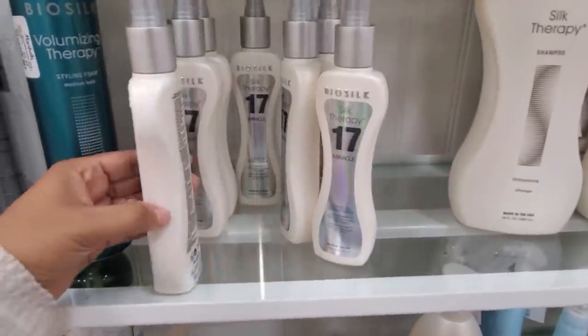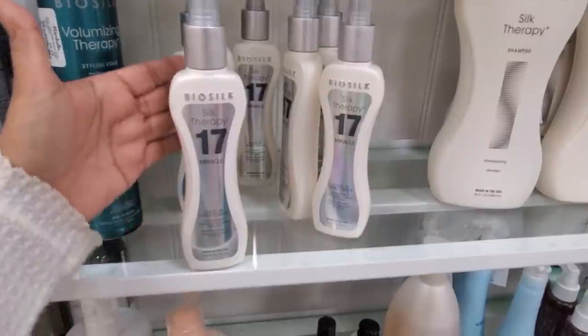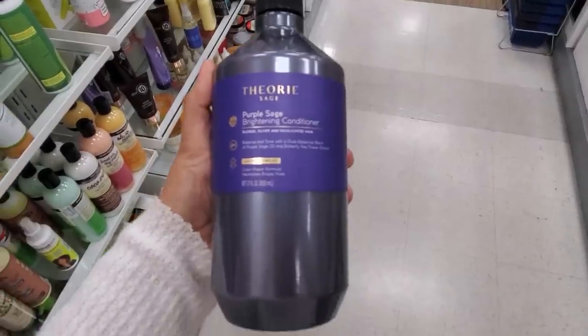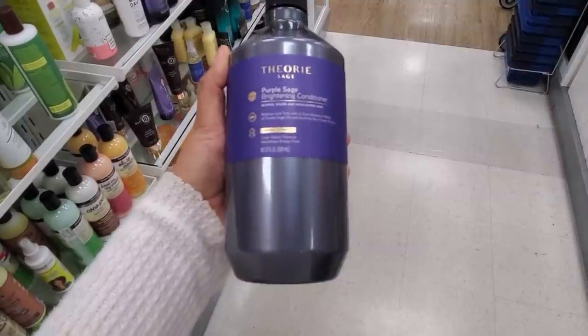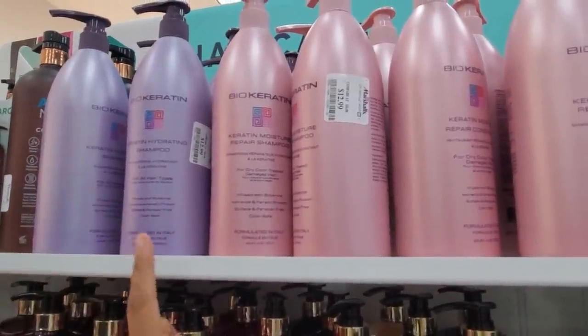The leave-in conditioner on this one is really good too. Only $10 — I do use this one on my daughter because she has straight black hair but very thick. This brand is pretty good too, they do sell this one at Walmart. It kind of smells like grapefruit — I have tried it before. It is a purple conditioner.